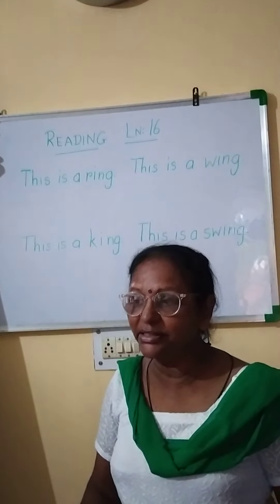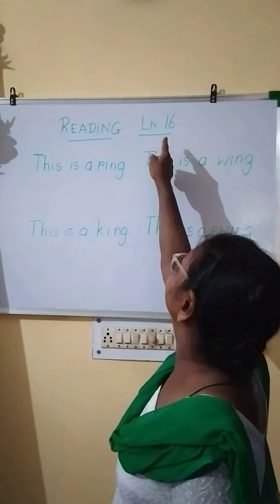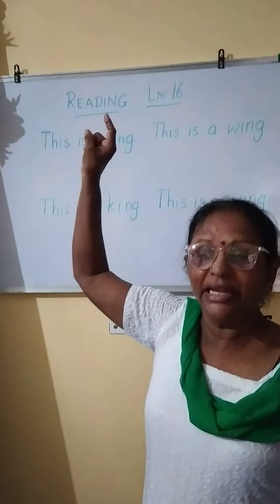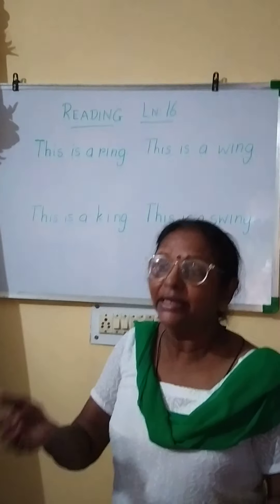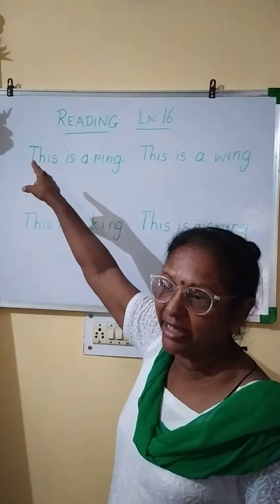You have your readers. Open them out to lesson 16. Lesson 16. I don't have a reader but you have one, so you look at that and keep your finger there on every word as I am reading.